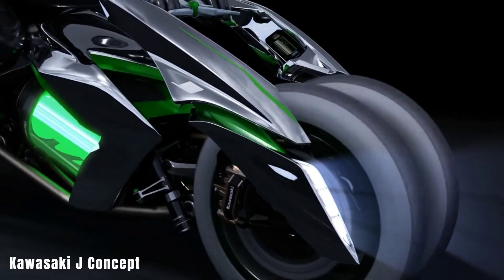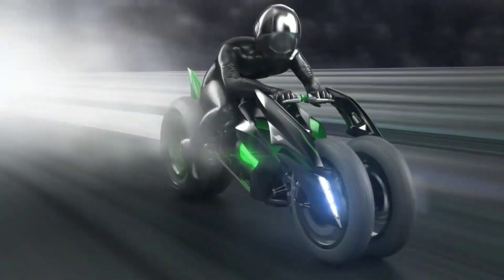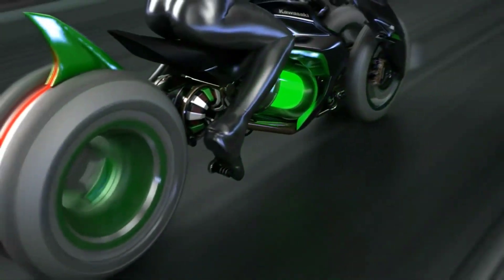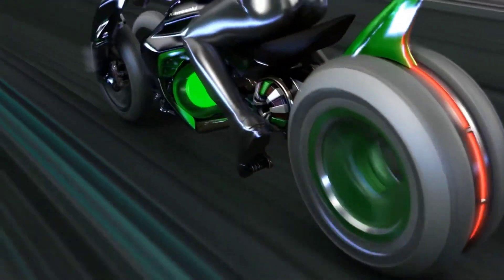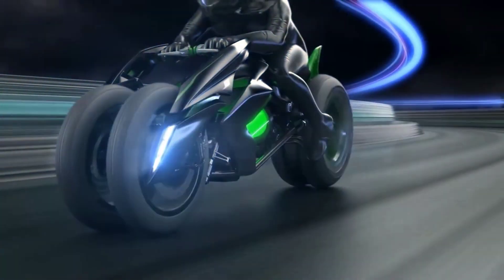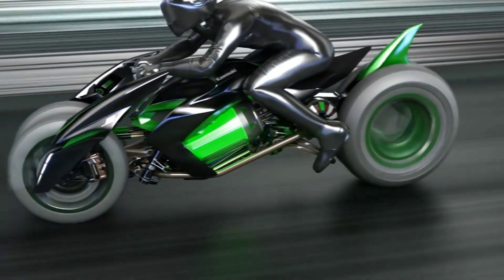Kawasaki J Concept. The Kawasaki J Concept is a fascinating electric three-wheeler that pushes the boundaries of electric vehicle technology and motorcycle dynamics. With its shape-shifting riding position and unique lever-style steering mechanism, it offers versatility in futuristic style. Though primarily a showcase vehicle, the J Concept has garnered attention for its dynamic wheel arrangement and changeable riding geometry, resembling a cross between a Tron light cycle and a transformer.